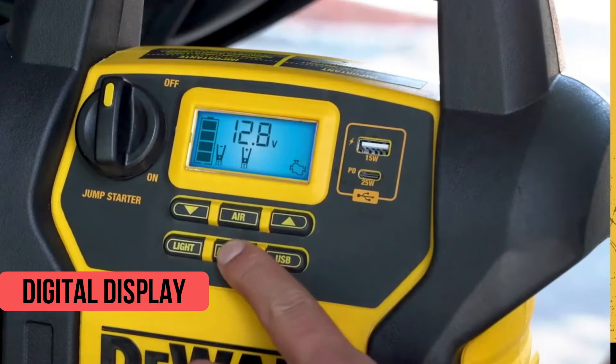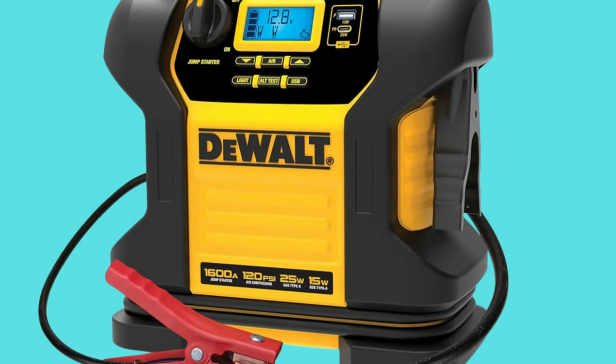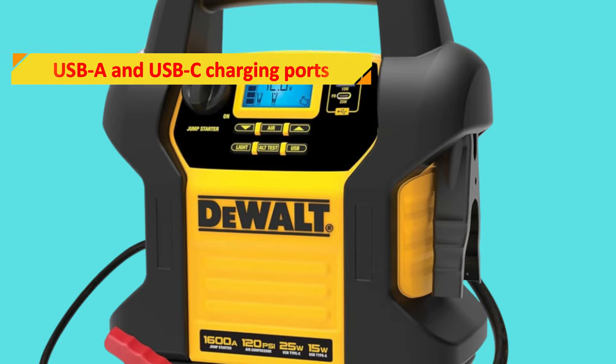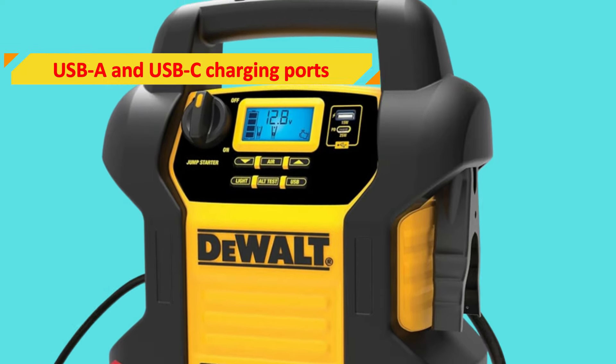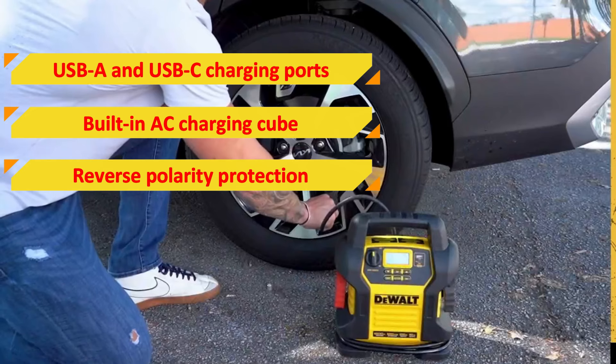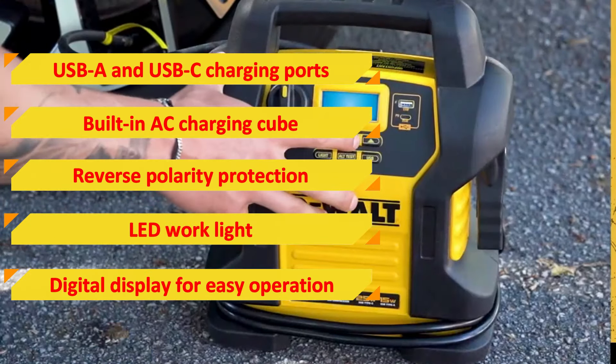The digital display provides a quick and easy view of jump-starter operations, giving you all the information you need at a glance. Features we love include USB-A and USB-C charging ports, built-in AC charging cube, reverse polarity protection, LED work light, and a digital display for easy operation.